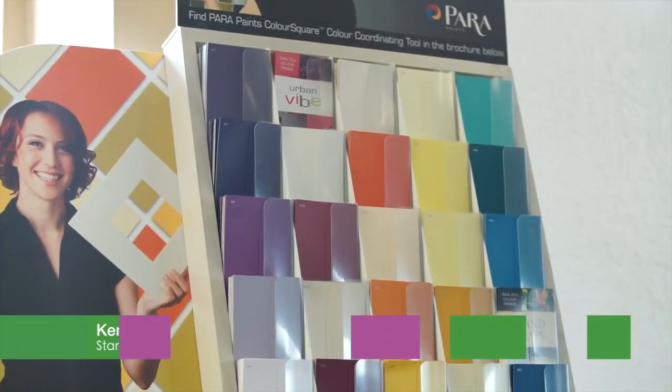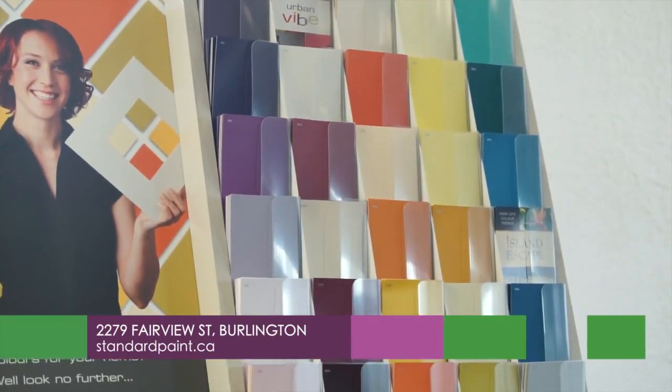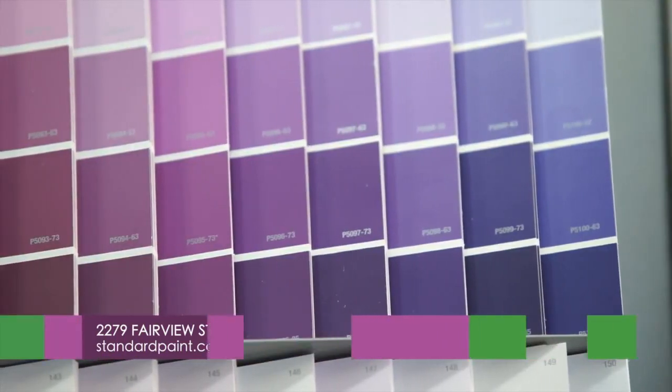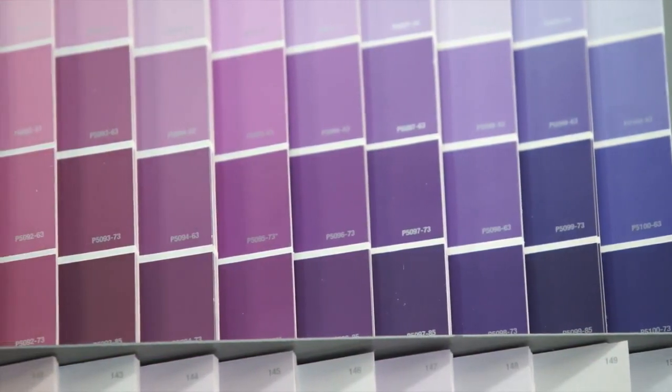Ken, let's talk about trend colours for 2015 — what can we expect this year? Right now the colour of 2015 is purple. It's coming in in many different ways. You're seeing bold, deep, almost eggplant shades of purple being used for things like accent walls, dining rooms, and various places around the house.